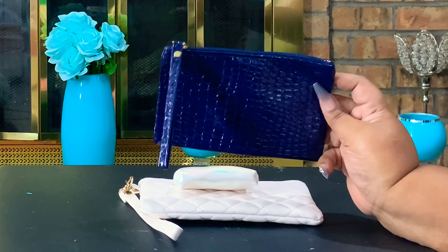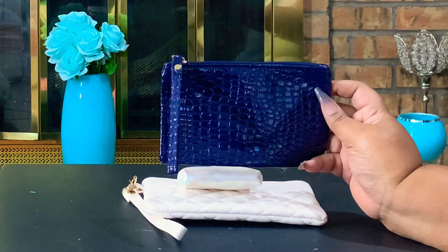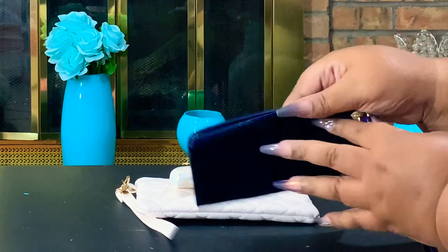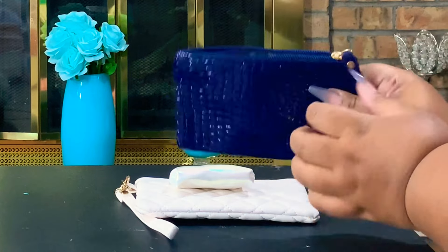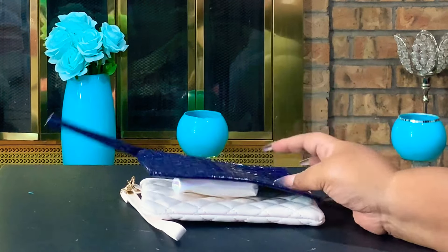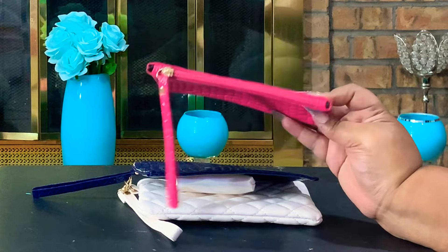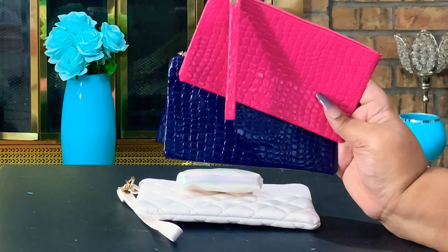The next piece I got from Shein is this really cute little navy blue wristlet with a crocodile embossed texture. It's a little on the cheap side, but once I fill it out it would look better. It does have a zip closure and it's pretty roomy inside, which is a good thing. I picked this up for two dollars, and I also got it in a fuchsia color — so I have both for two dollars each from Shein.